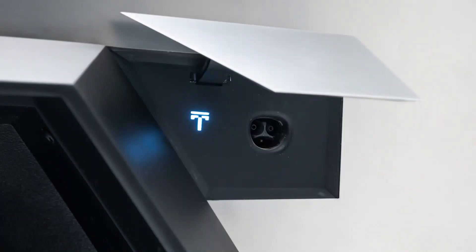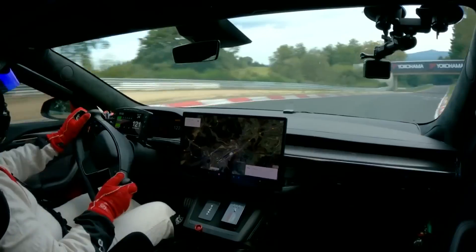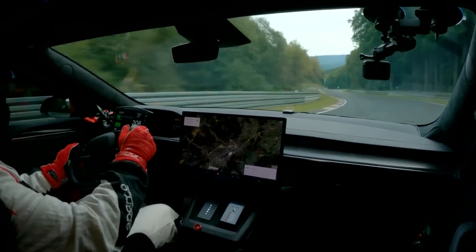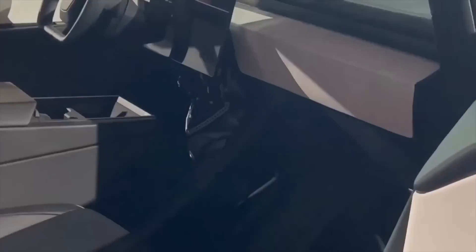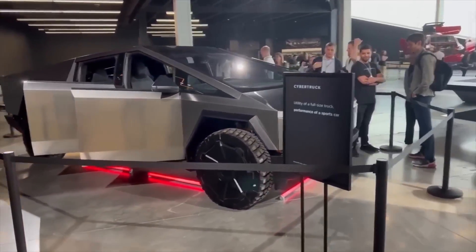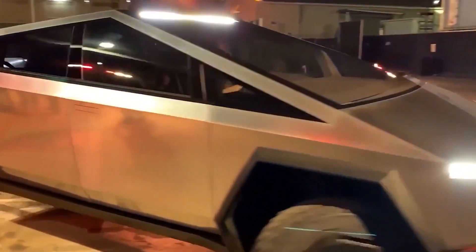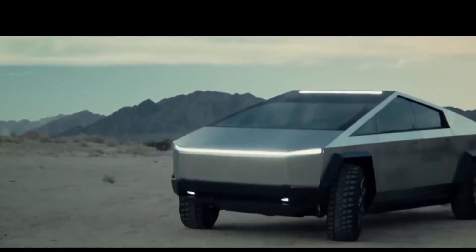Moving to the interior — while limited information has been revealed, early glimpses suggest the Cybertruck's interior will follow Tesla's established design formula. Expect a spacious cabin capable of accommodating up to six passengers. The steering wheel will feature the distinctive butterfly yoke design seen in Tesla's most recent Model S and Model X, but with a unique marble-like appearance. The dashboard maintains Tesla's signature simplicity, with a prominent infotainment display taking center stage.